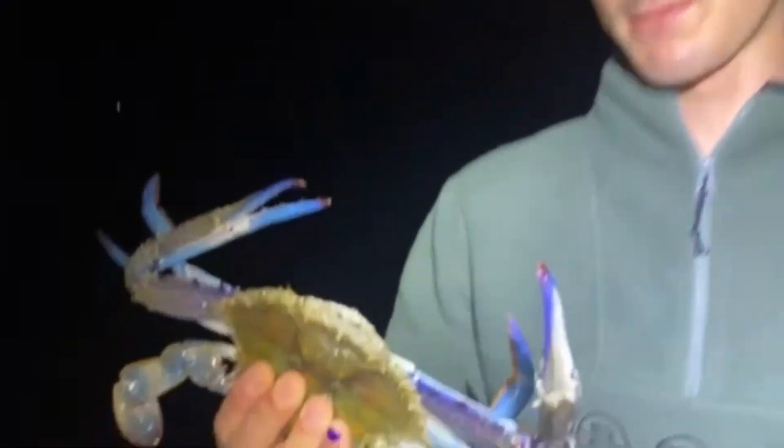So that's probably one legal one and one small one — chuck the small one back. That's a good size crab right there. So that's maybe almost 15 crabs for the night, so stay tuned and let's see what happens.